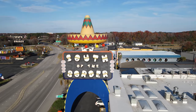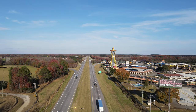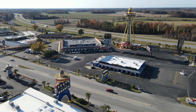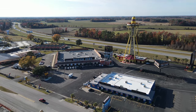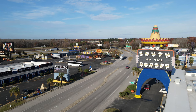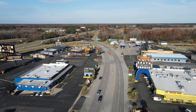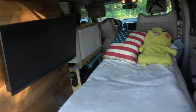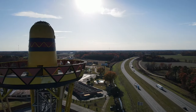South of the Border opened in 1950. This little roadside attraction once employed over 700 people. Now, in 2023, it employs much less than that. Today I take you on a tour to see what South of the Border looks like in 2023. Make sure to subscribe because I just moved into my Jeep and I'm traveling around the country making a bunch of these adventure vlogs. Enjoy the video.